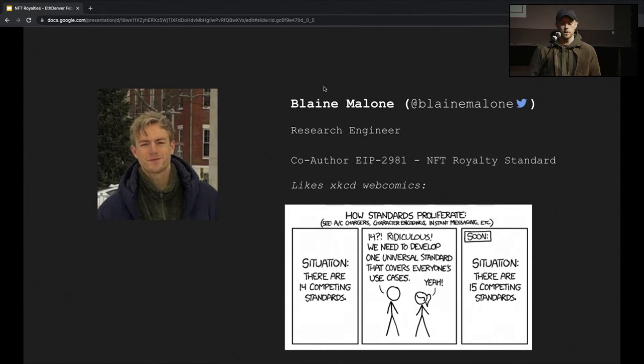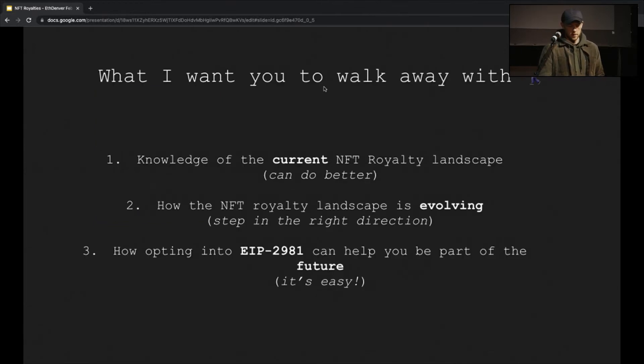The community has really put a lot of work in here, and that's what I'm going to talk to you today about. What do I want you to walk away with? There are three things. First, I want you to have a better working knowledge of what the royalty landscape in NFTs looks like today, how it's not great, and how we can do better. Second, I want you to get an idea about how it's evolving and the ideas we're converging on. Third — spoiler alert — it's implementing EIP 2981 into your ERC-721 or ERC-1155 contracts, and it's really easy.